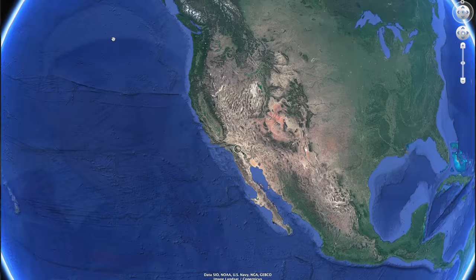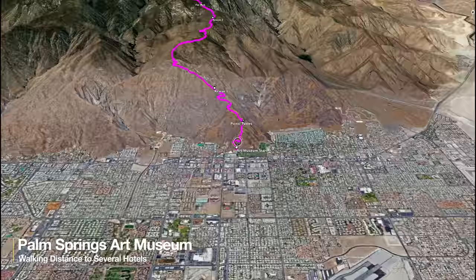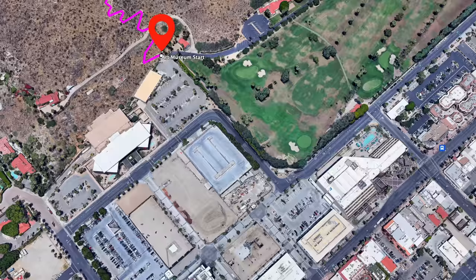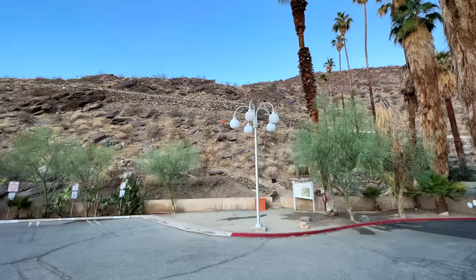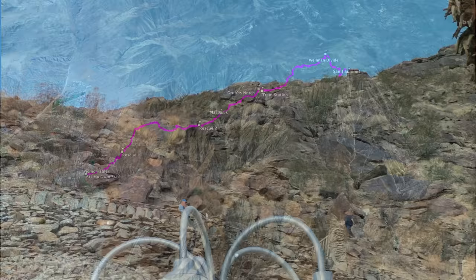The hike starts in Palm Springs, California — about an hour and a half with no traffic from Los Angeles, about 100 miles. The actual trailhead is right at the Palm Springs Art Museum, which is right in town, so if you're staying at a hotel you can walk to the trailhead. You can't park in the parking lot there, but I'll talk about parking on the website. The trails are right in the back of the Art Museum, and it's also an access point for a whole series of shorter trails in the Palm Springs area.